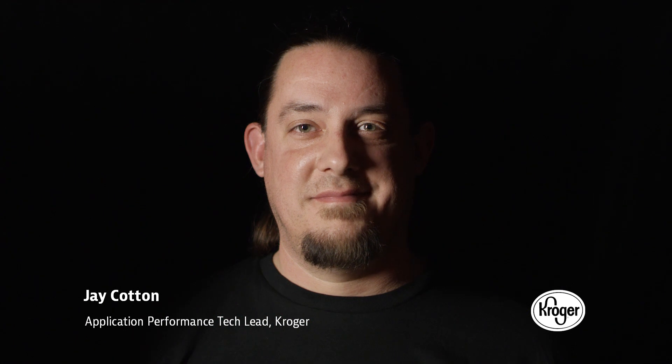My name is Jay Cotton. I am the lead application performance tech lead for the Kroger company.